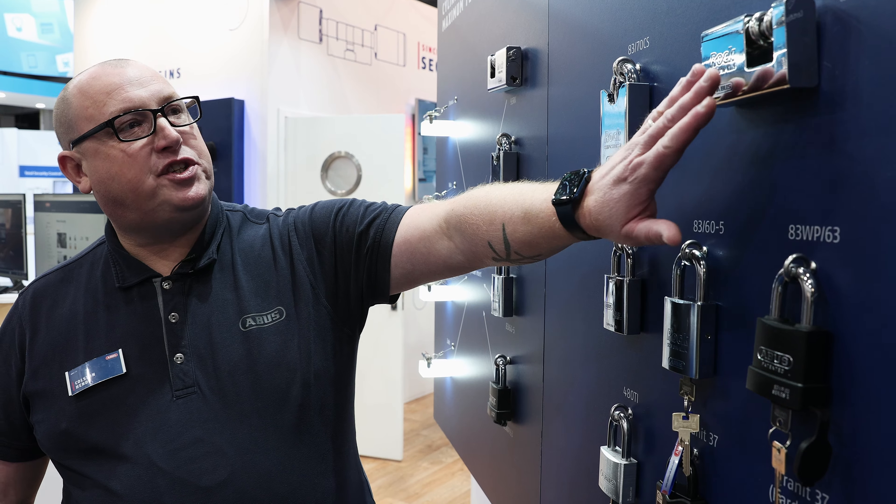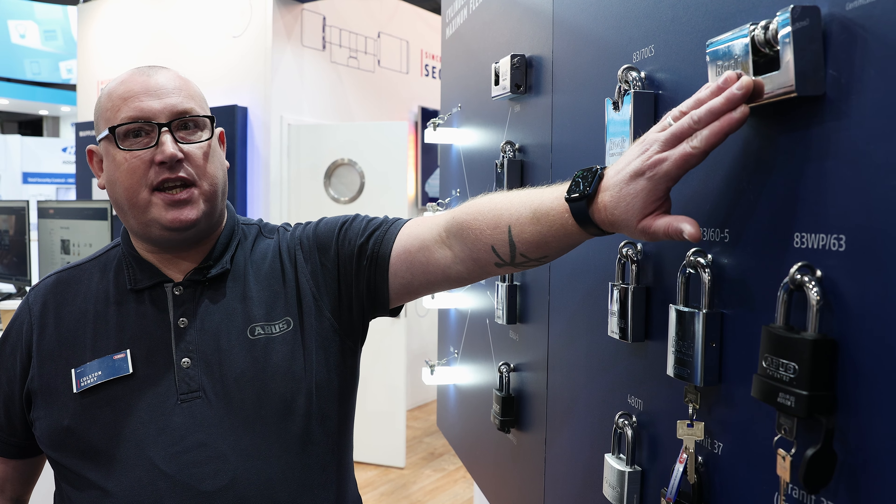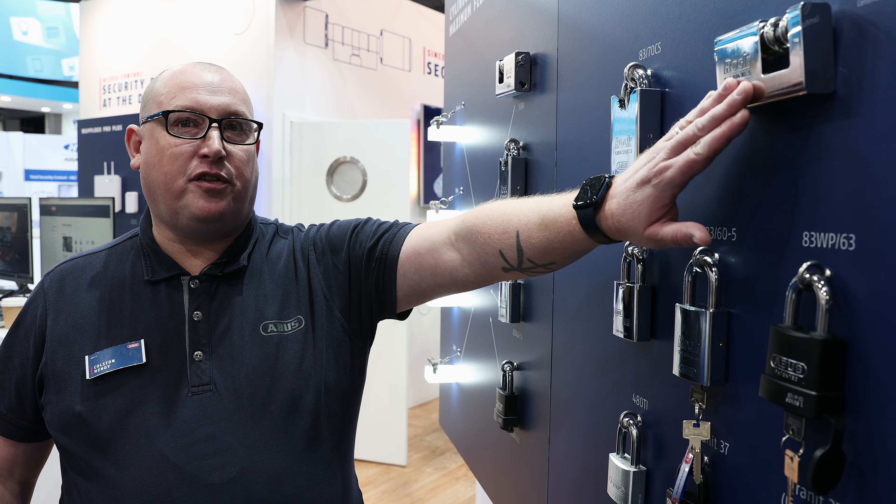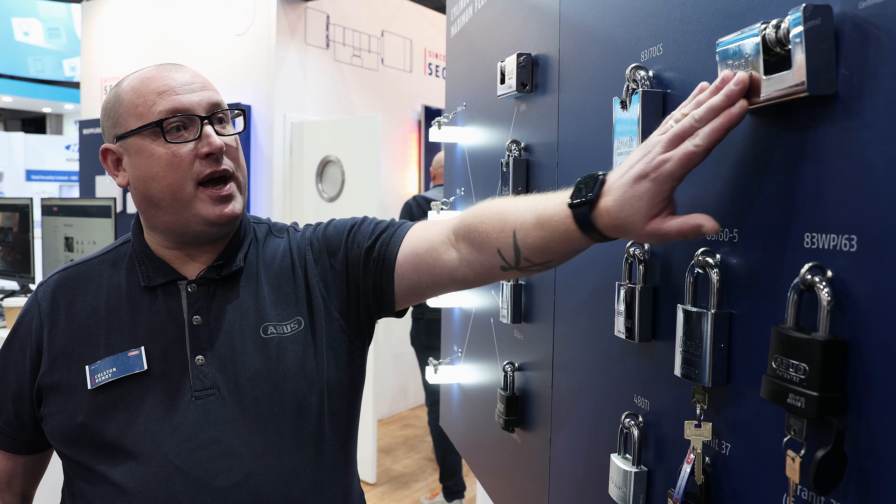We have the jewel in the crown, which is the 93RK. This has recently been tested and certification awarded for LPCB SR3 rated. It's also a SEN6 rated padlock.